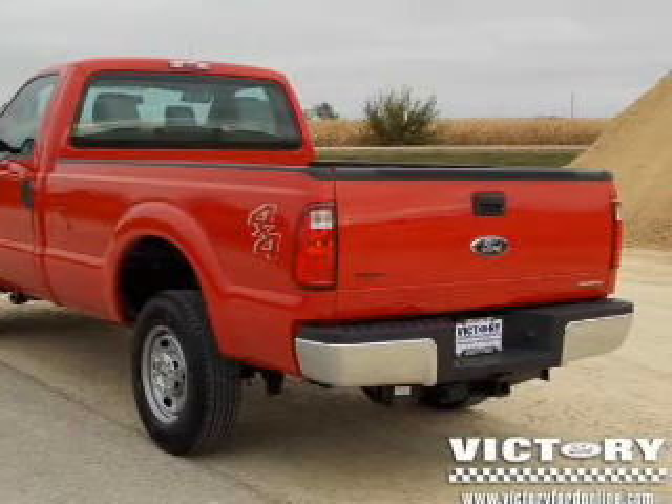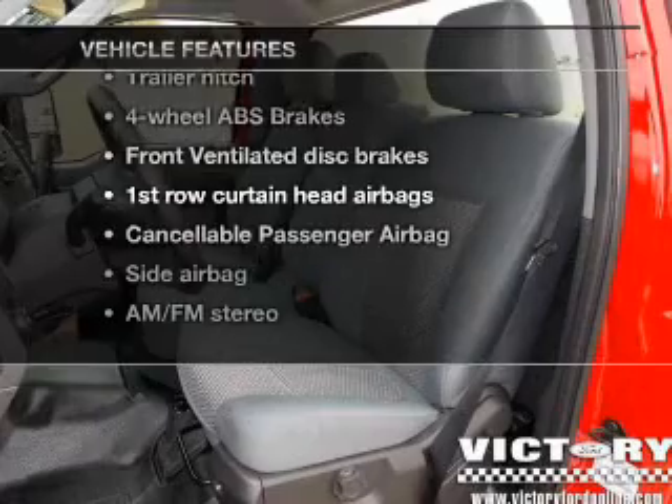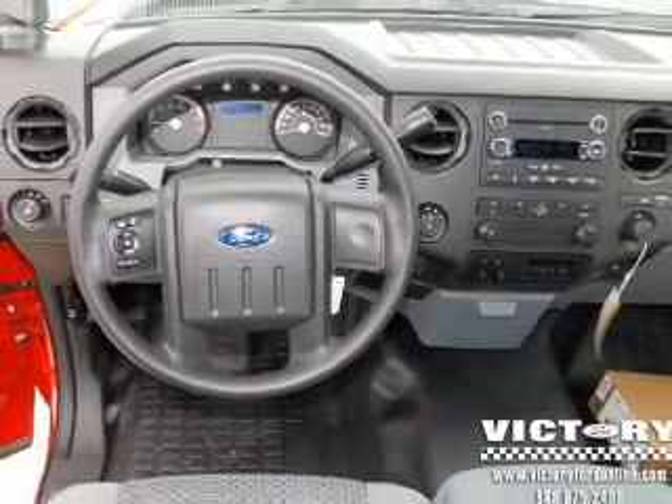Anti-lock brakes help you bring your vehicle to a safe stop. Plus, enjoy these notable features that are included in this vehicle: cruise control, AM-FM stereo, power steering, and air conditioning.